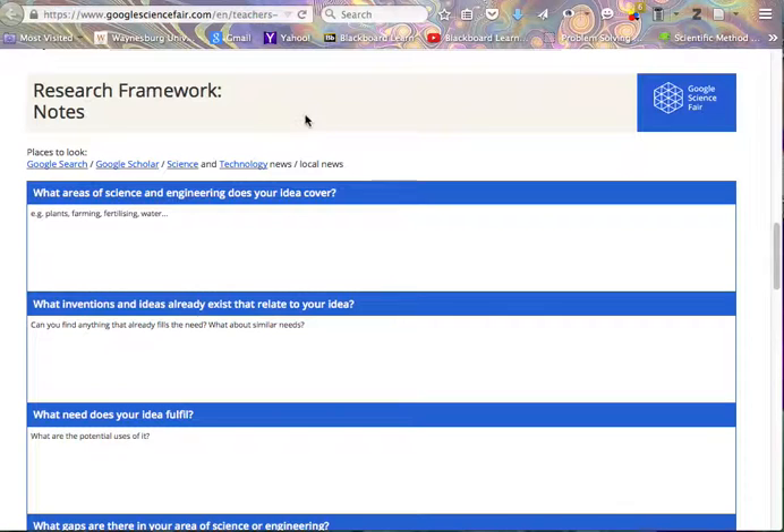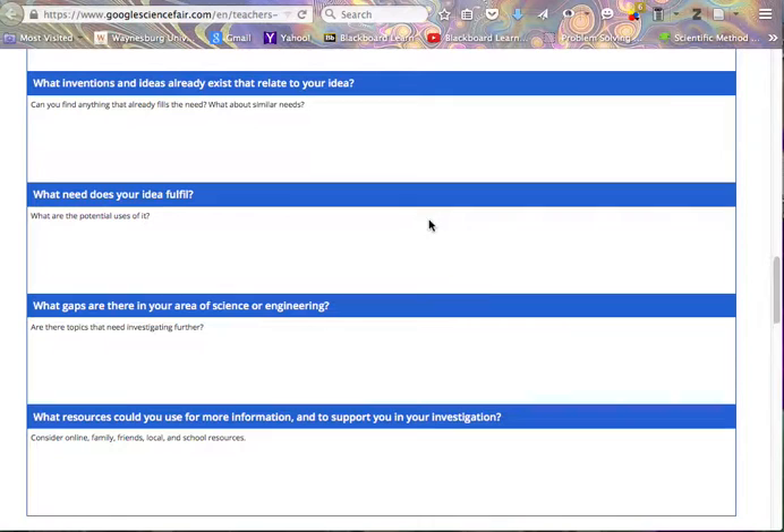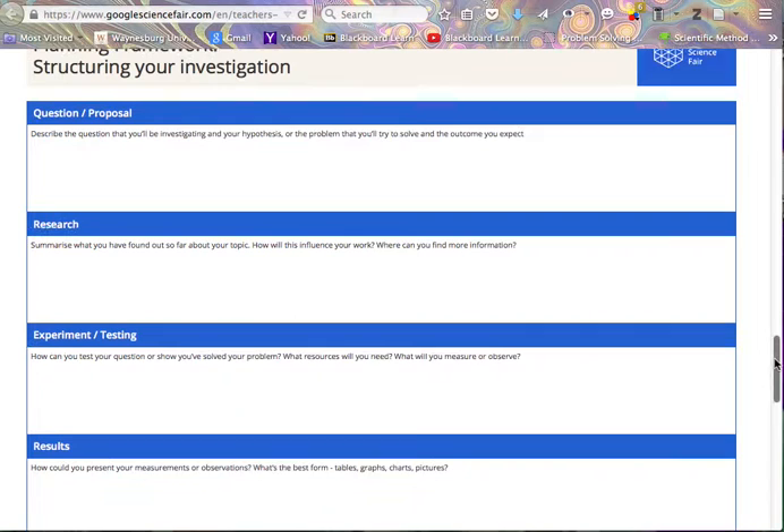Then it puts your ideas into a research framework so you can take notes. It asks: What areas of science and engineering does your idea cover? Remember, for our projects, you must do a science fair project in biology because this is a biology class. What inventions and ideas already exist that relate to your idea? This is background information — each time you come up with an idea, you need to find out if someone has already done work on this. Then it gives you a planning framework that goes through the steps of the scientific method.